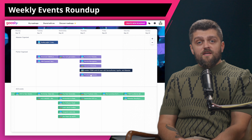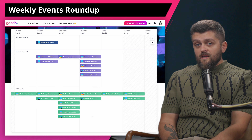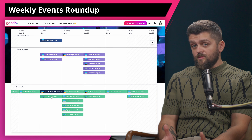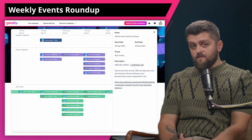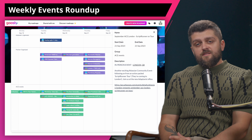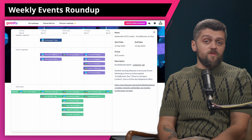Let's end this segment by mentioning a couple of ACE events. JSM for Non-Technical Teams in ACE Campinas, Brazil is happening today. Explore how JSM can streamline non-tech team organizations and optimize processes using Jira. Gain insights into a non-bureaucratic approach with the Atlassian Foundation. Then we have September ACE London — Script Runner on Tour — on Wednesday. Join the Atlassian community event in London, experience the exciting Script Runner tour and engage with the community at the new Adaptivist office. That's about it for this week's events. Check out Goosly for everything — a lot of buzz and a lot happening this week.